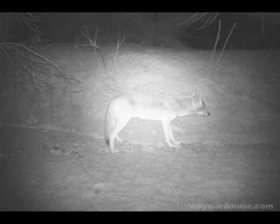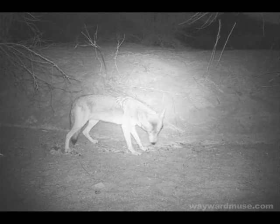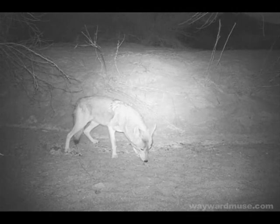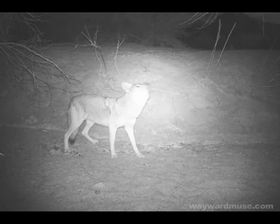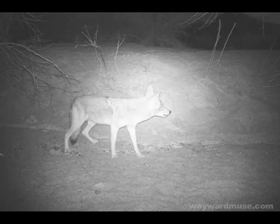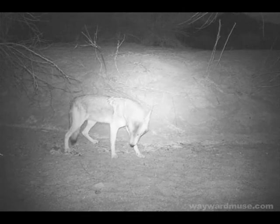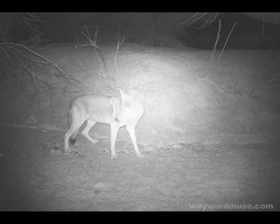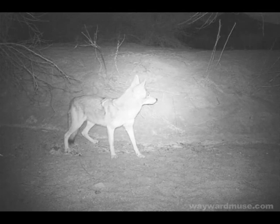Here it might look like the camera is shining a big white spotlight on the coyote, but no — it is shining a beam of light invisible to us and the coyote, because it is made by the infrared LEDs in the camera. The only light visible to us would be a tiny red light on the camera that comes on when activated by motion. Still, the coyote could see better than us in the dark because of the light-enhancing properties of the tapetum lucidum.